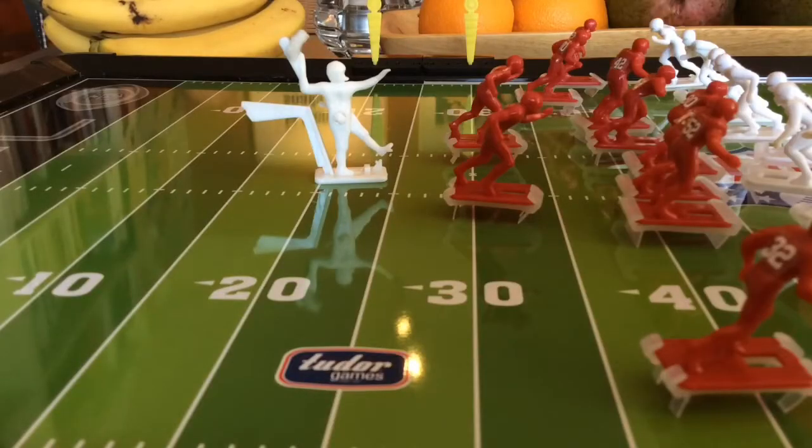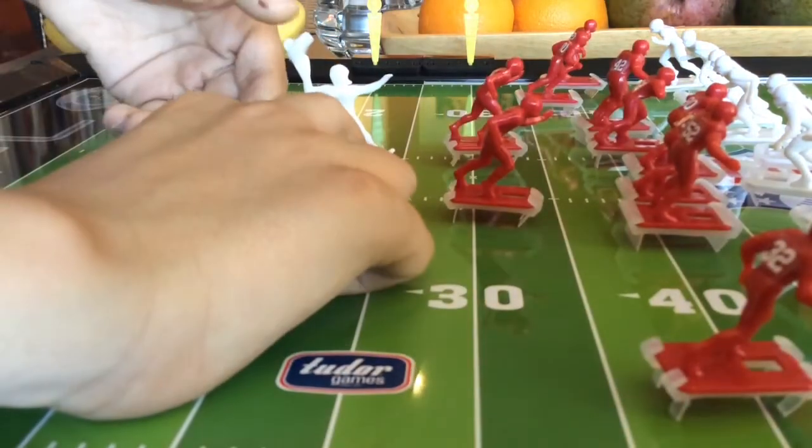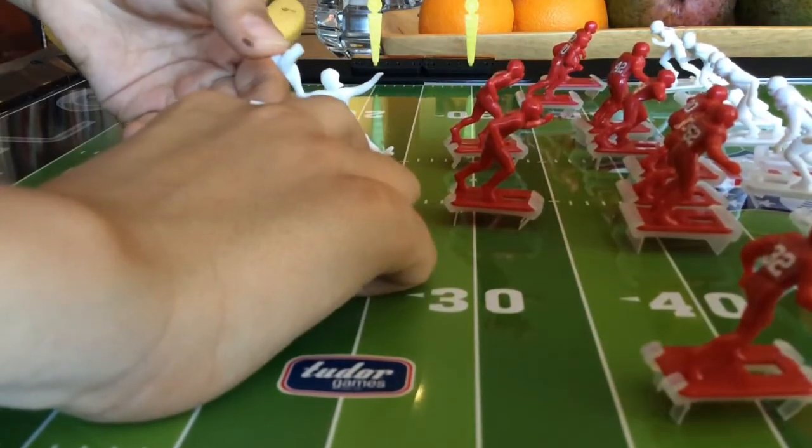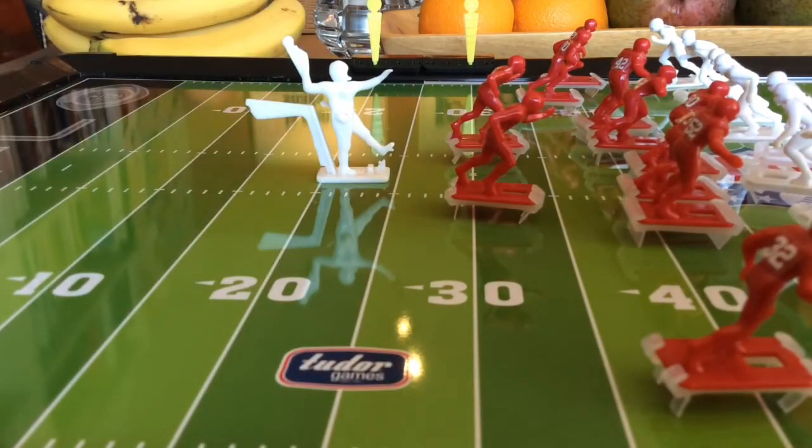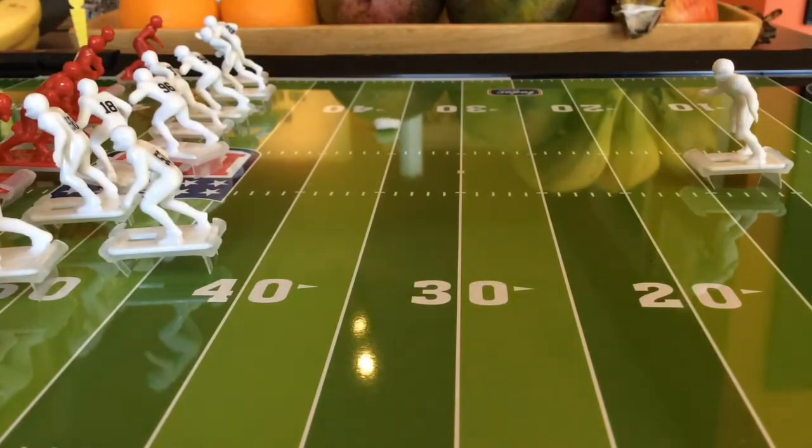The Syrups decide to punt the ball on third and eight. This is Canadian football we're playing, so it's pretty much fourth and eight.